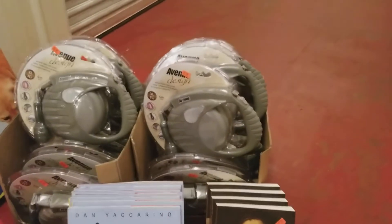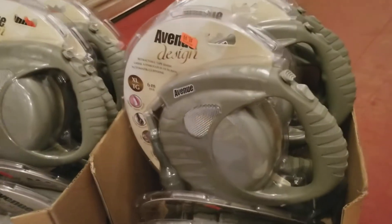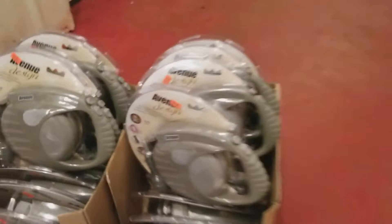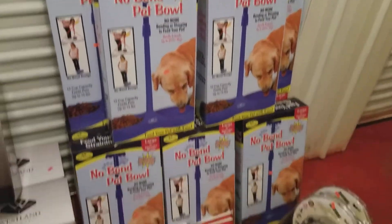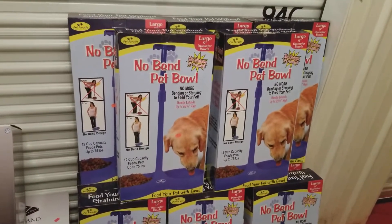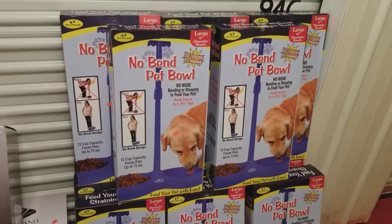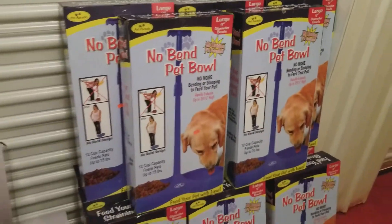Got some pet products here. Retractable leash — this is ranked 90,000 in pets. Paid $9 a piece for those, and those sell for $32. More pet products. This one looks a little strange and it's pretty large, so there's no current FBA because nobody likes to send those things in. But rank is around 100,000 in pets. Paid $5, and I will sell those for $24.